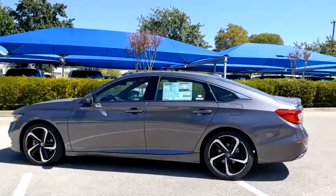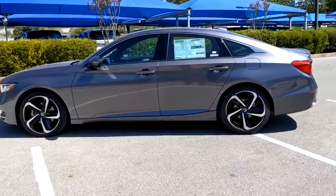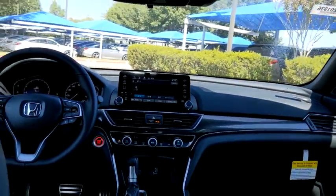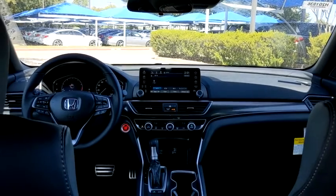Backup camera. Traction control. Anti-lock braking system. Keyless entry. Stability control. Lane departure warning. Steering wheel audio controls. Bluetooth. Leather-wrapped steering wheel. Front wheel drive.